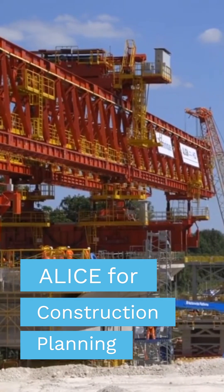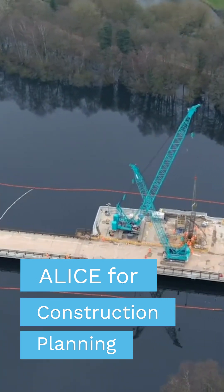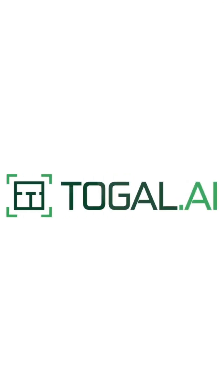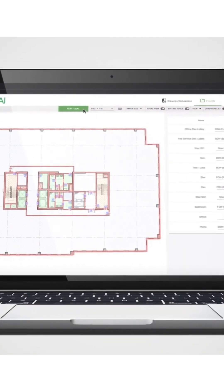This brought everyone together on one platform to then really discuss different ways of doing it. It's really helping us to work more collaboratively and more openly in our planning. This is Toggle, which utilizes deep machine learning to analyze construction drawings and provide quantity reports.